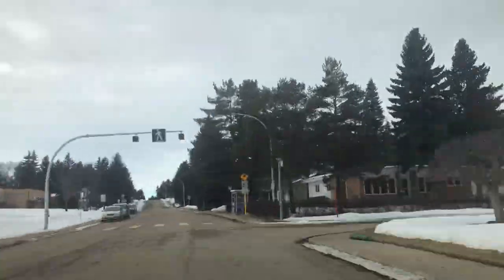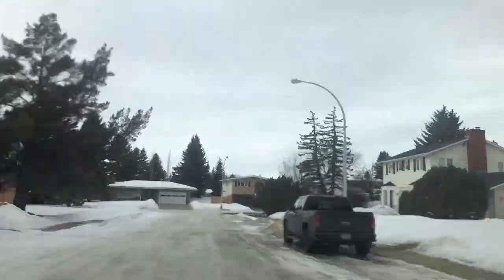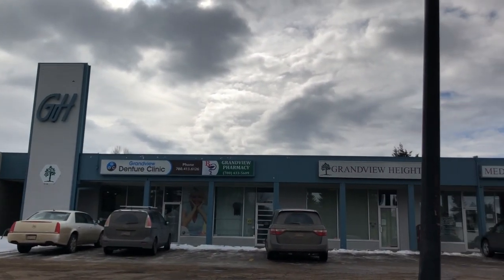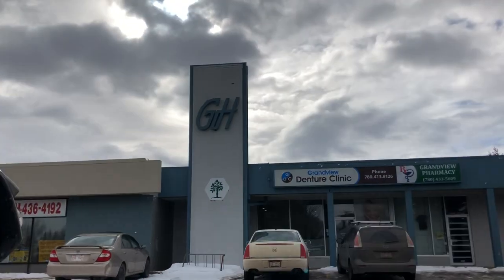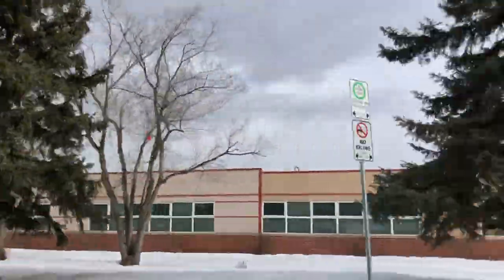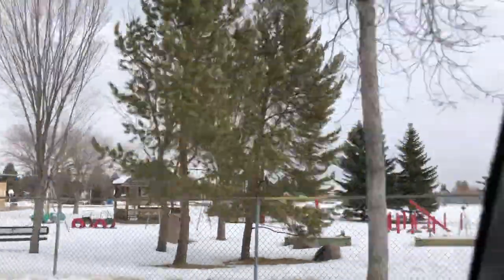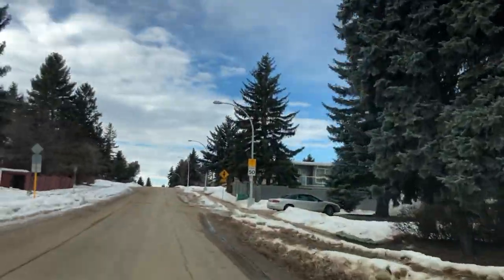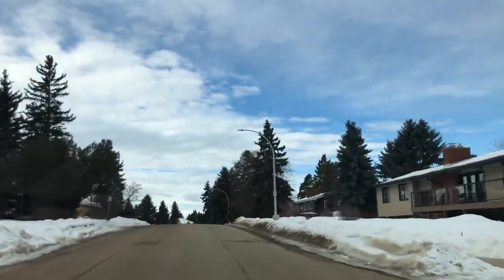When you first drive into Grand View Heights you're going to see a strip mall on the side. Grand View Heights Medical Center is located there and some other little amenities, but if you keep going down you will see the Community League Center, the Grand View Heights School, and the playground on one side. On the other side you're going to see homes, and as we drove throughout the community we saw lots of different types of homes.